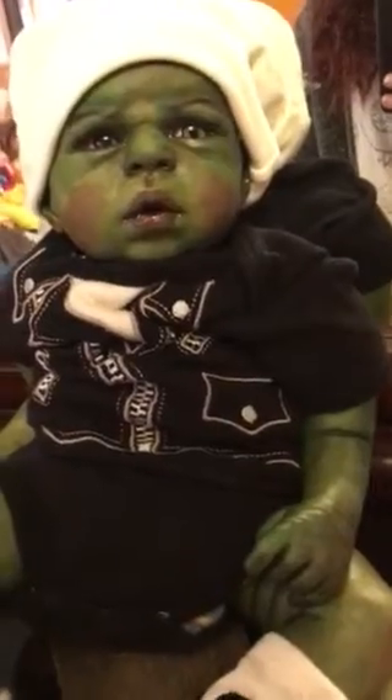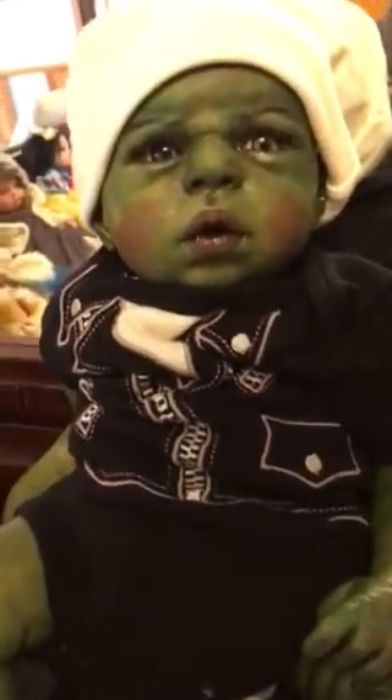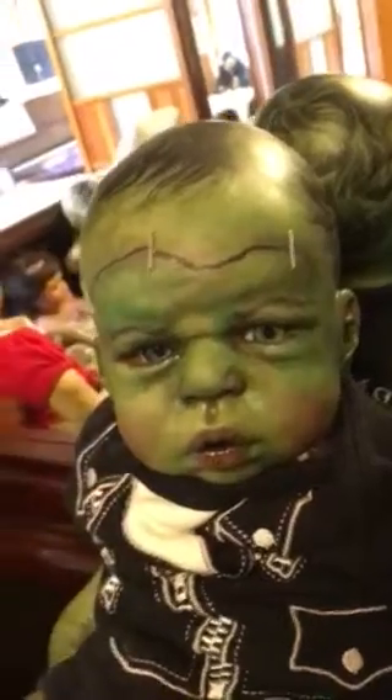Hey everybody, I haven't been here for a little bit so I thought I'd make a video. As you know, I created the Frankenstein just recently and I just took some pictures but I thought I'd make a movie of him as well, so here he is — those little details.